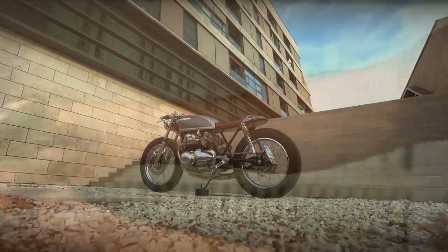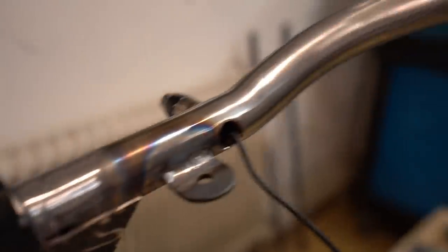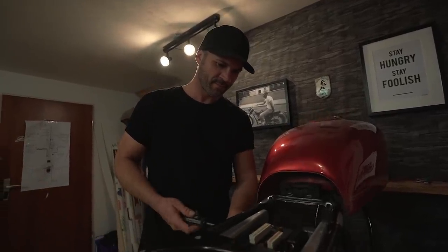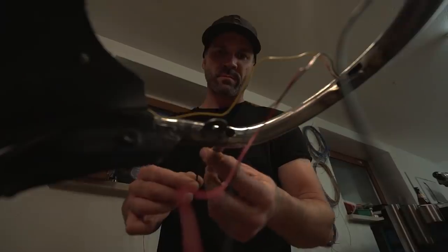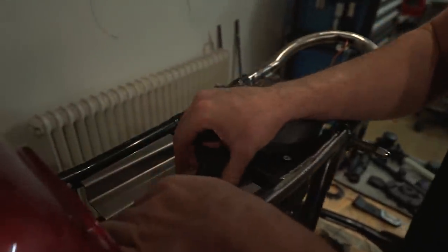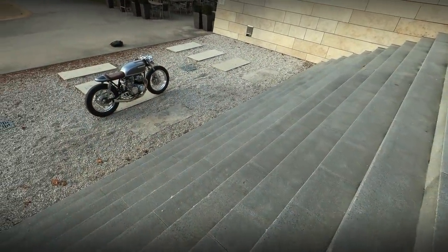Contrary to what you may be expecting, this is not the work of a professional builder. It was built in Germany by Sebastian Happ, who is also known as Basti. There is an interesting story behind this project. Sebastian was always interested in design and technology. Professionally, he works for BMW on research and development — not with motorcycles.